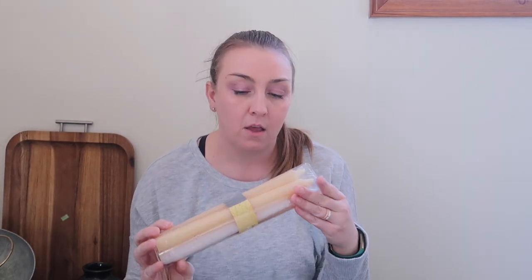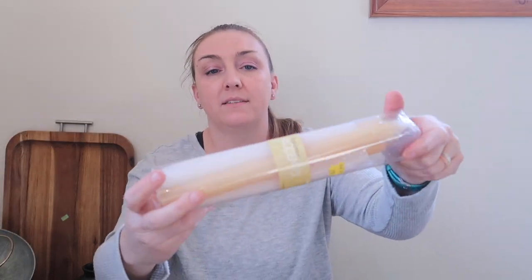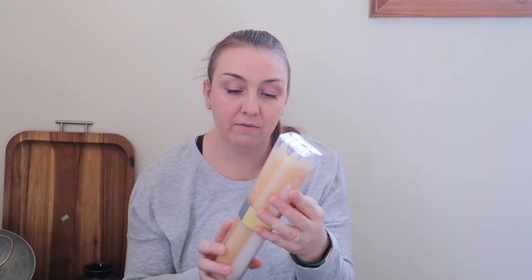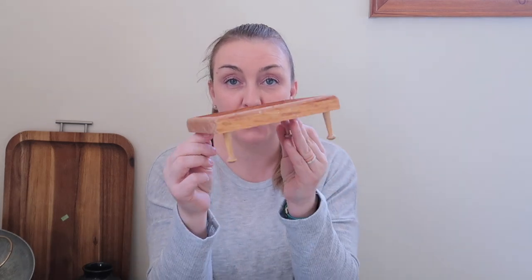The next thing I found for $2.99 was this pack of candlesticks — three in a cream color and two in white, so five pieces total. I can always use candlesticks and I'll easily find a spot for them. Five pieces for $2.99 is a great deal and I was excited to find those.